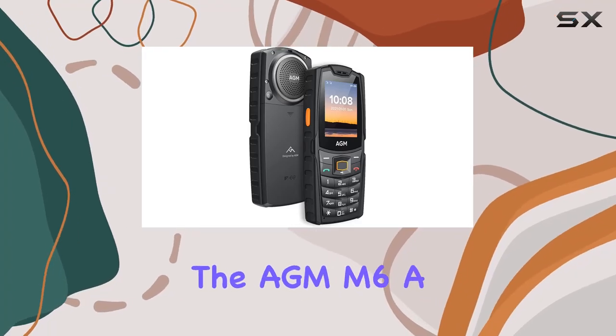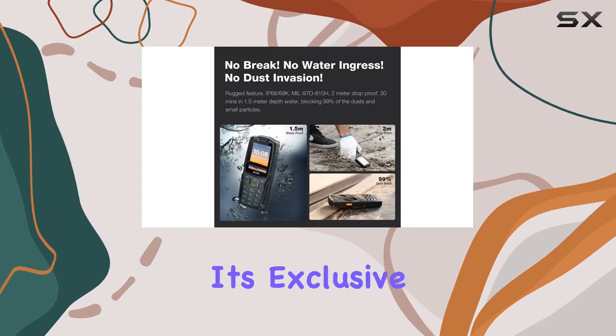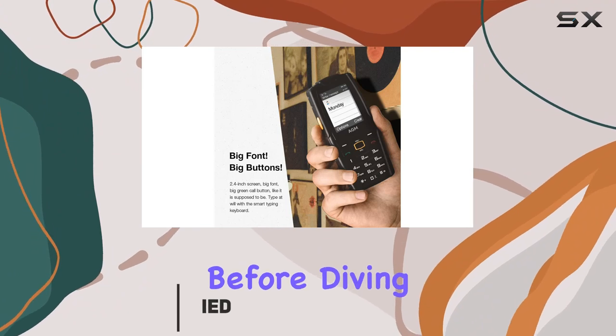Today, we're diving into the AGM-M6, a rugged phone designed with seniors and kids in mind. It's exclusive to T-Mobile carriers, so make sure to check compatibility with your carrier before diving in.